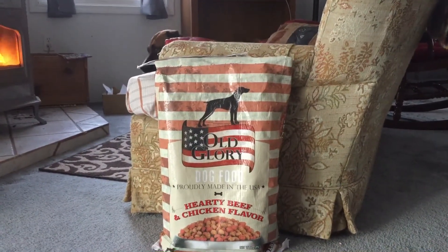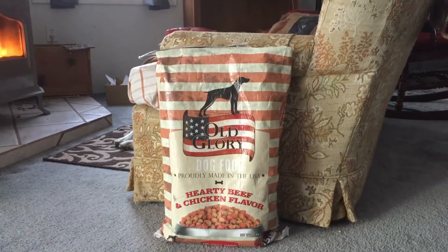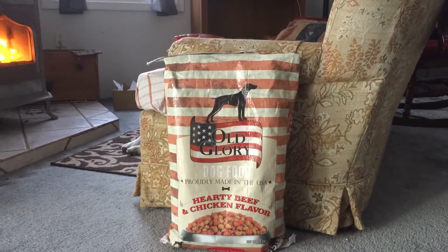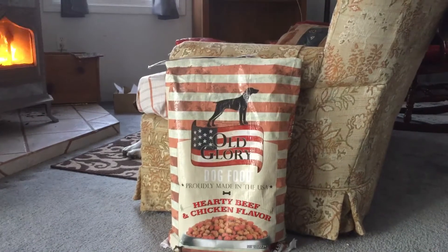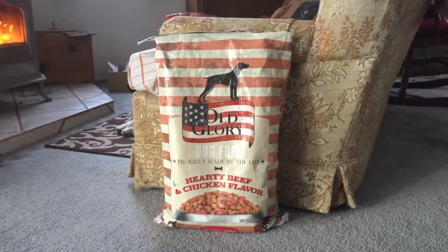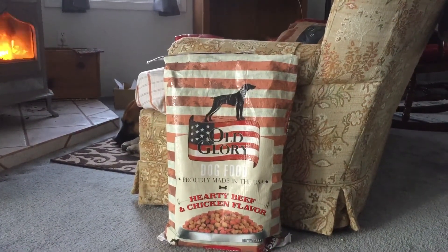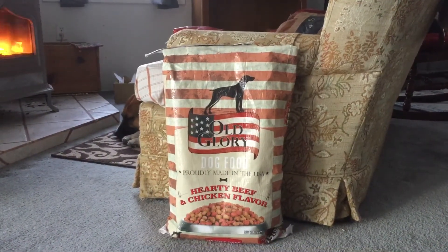It's like dishwashing liquid. I use Palmolive, and I've tried the cheaper stuff. I go back to Palmolive because I end up spending more money on the cheaper stuff because it doesn't make any bubbles. So yeah, I went from dog food to dishwashing liquid.